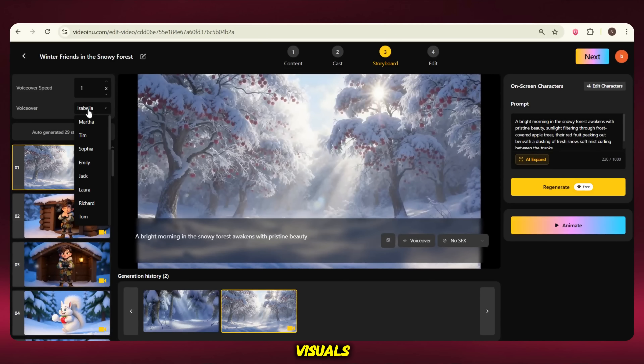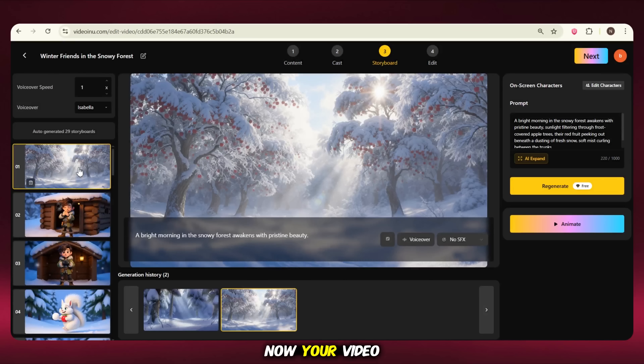Once you're fully happy with your visuals, it's time to add the voiceover. You'll see many voice options here — just pick the one that sounds best to you. Now your video looks fine and you can download it. The system will automatically add animation to your images, like slide animation, zoom out, and some others. But if I tell you my own opinion, the video is fine, but not looking so much professional.